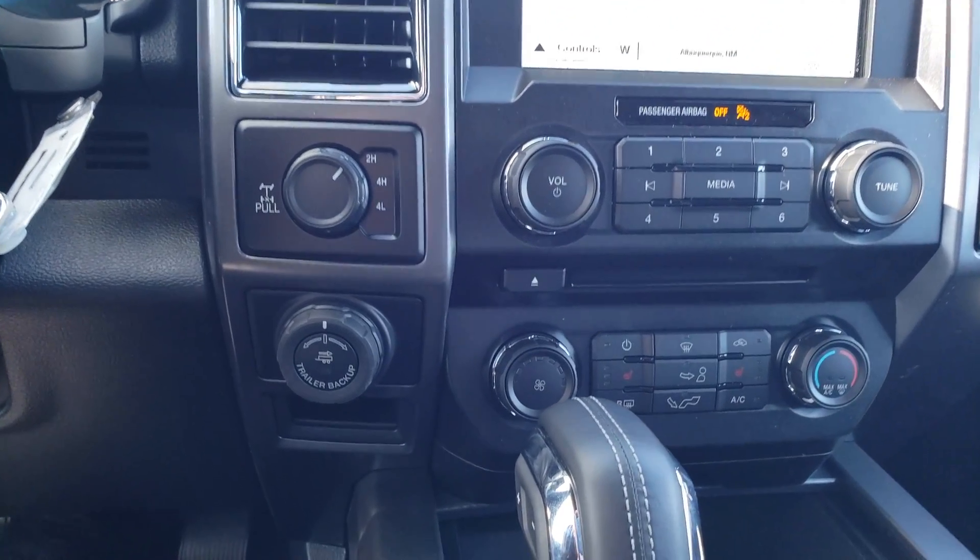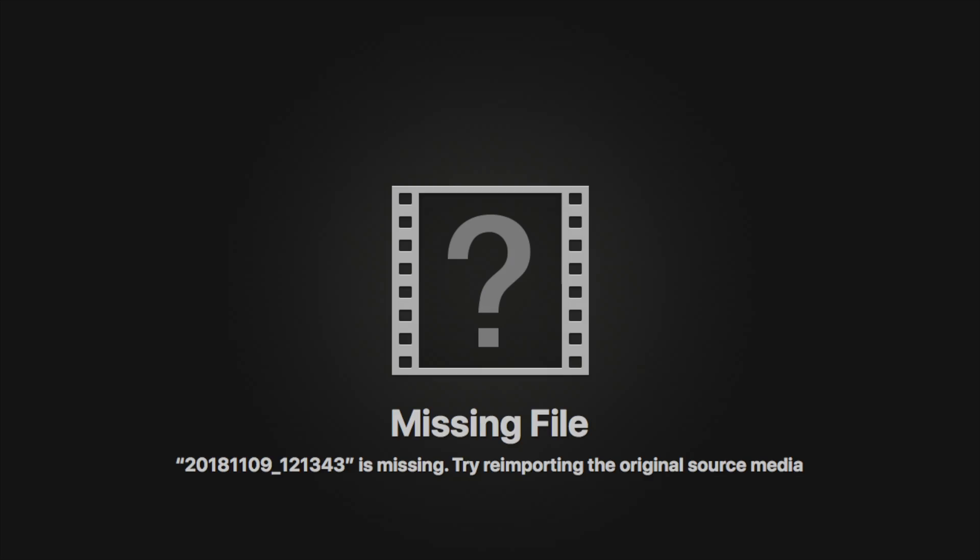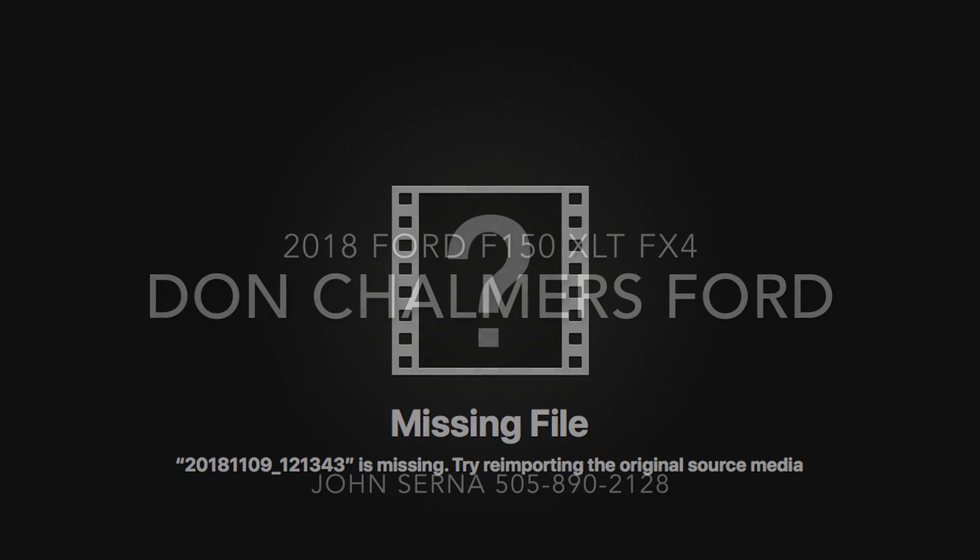It also has 4x4 and Pro Trailer Backup Assist. There's another one of these plugs behind the center console for the rear occupants, as well as two USB ports and a 12 volt. Well Angela, this is the truck I picked out for you — I hope you enjoy it. Let me know what you think.